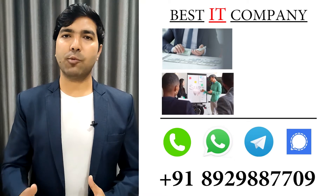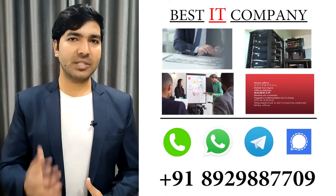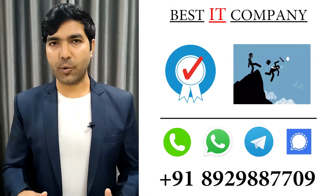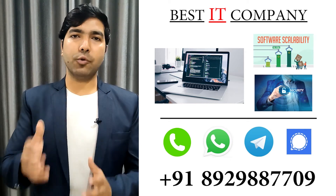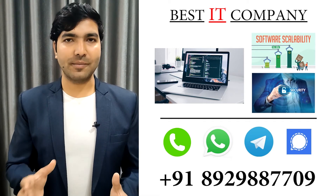With every project we do, we offer complete payment protection, marketing support, hosting support, technical support, and every other thing related to your business. We have a track record of not leaving any project or any client midway, unlike most IT companies. When developing projects, we consider the scalability and security of the project, so in the future you will never have to worry about your project or its security.